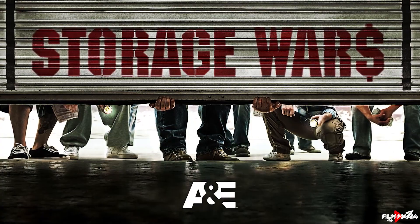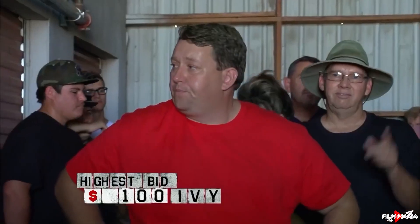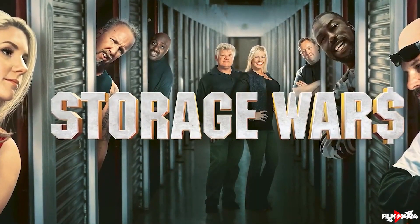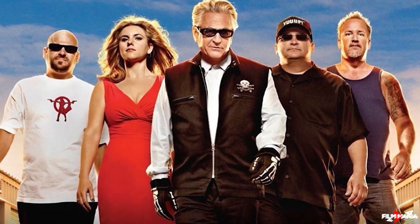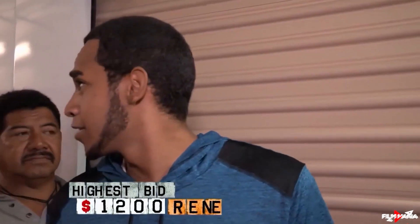If you haven't watched the show before, Storage Wars is an American TV series which first aired in December of 2010 on the A&E Network. When rent is not paid on a storage locker for three months in California, the contents can be sold by an auctioneer as a single lot in a cash-only auction. The show follows professional bidders who visit storage facilities throughout the state and bid on abandoned units. Before the auction, buyers are given five minutes to review items from the door without entering. After buying a locker, they review items one by one, estimating resale value, and take any rare or unusual items to an expert for valuation.